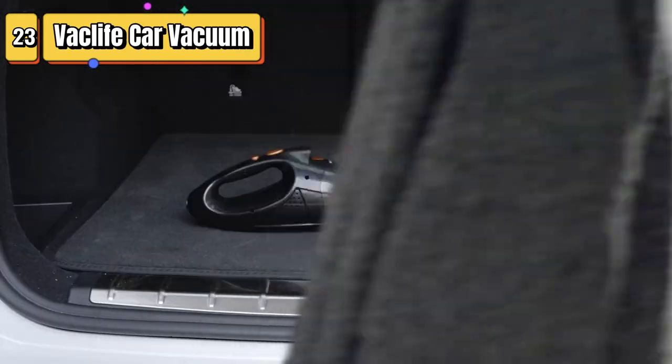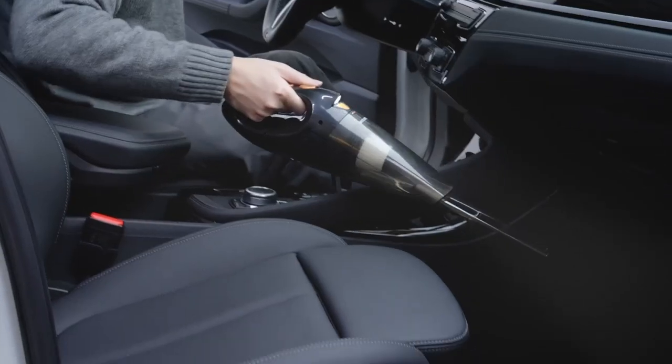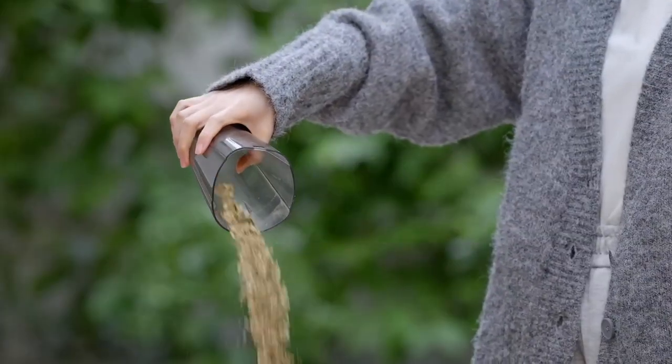Top 23 is a cordless and portable car vacuum cleaner. It has strong suction power, includes two washable filters, and is rechargeable. It's designed to effectively clean dust, dirt, and debris from your car's interior.